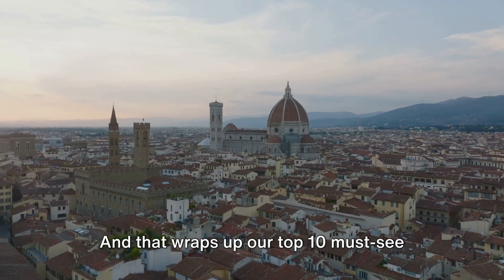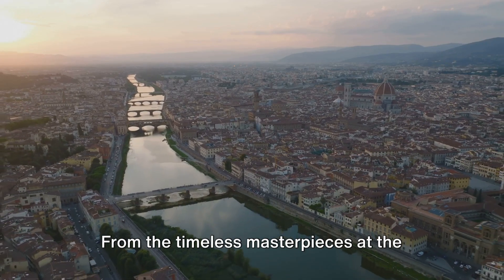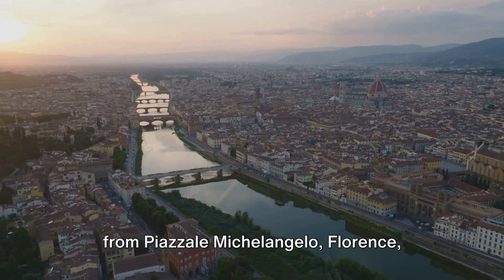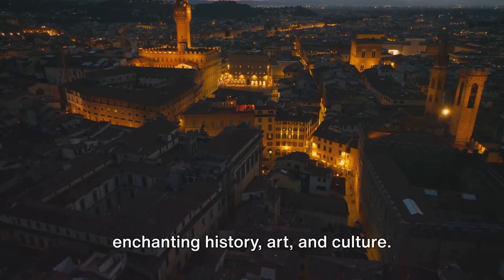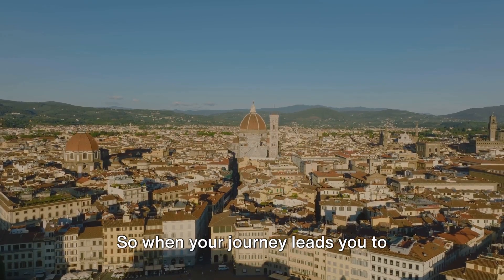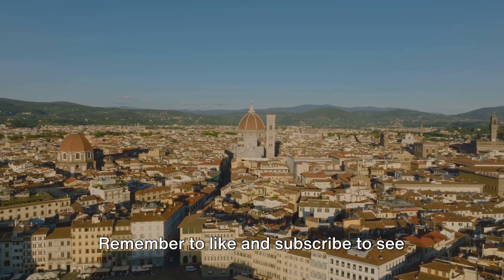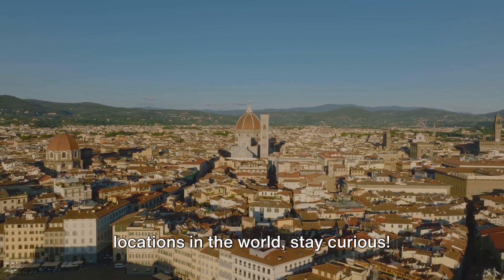And that wraps up our top 10 must-see spots in Florence for 2023. From the timeless masterpieces of the Accademia Gallery to the stunning views from Piazzale Michelangelo, Florence — Italy's Renaissance jewel — brims with enchanting history, art, and culture. Each spot we've explored offers a unique slice of this beautiful city. So when your journey leads you to Florence, make sure these 10 spots are on your itinerary. Remember to like and subscribe to see more guides like these — we make guides for almost all travel locations in the world. Stay curious.